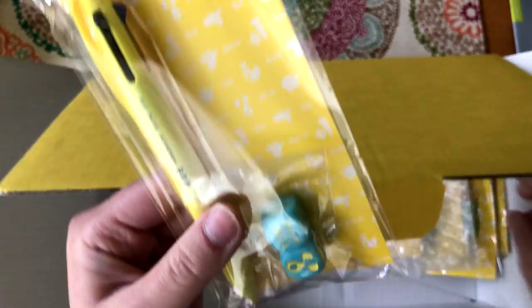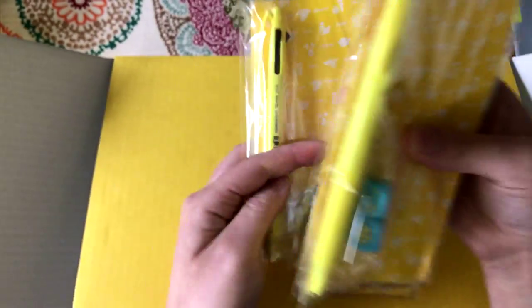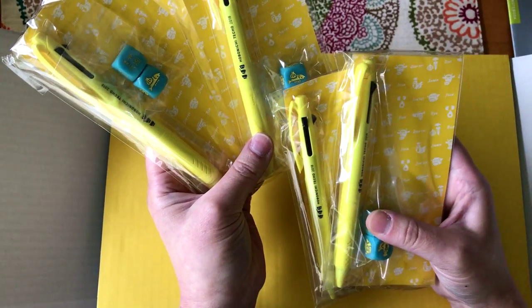These are the freebies, and they put all five freebies in here for the cousins even though they only put three books in. This year the pen is bright yellow.